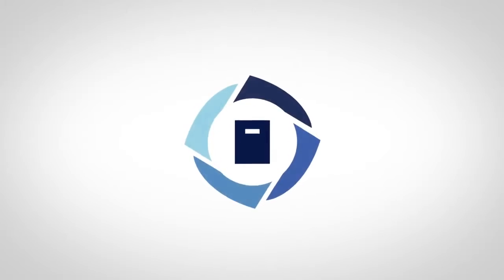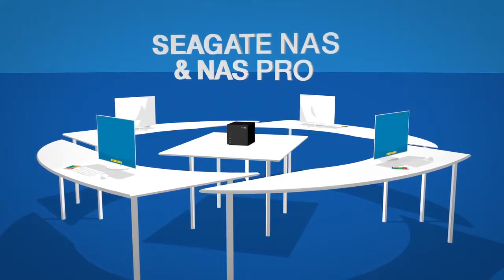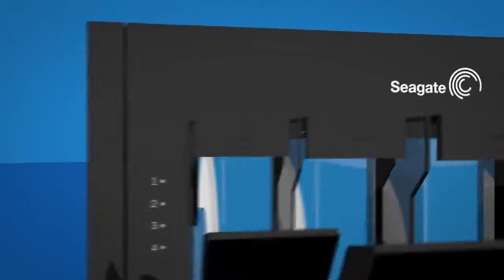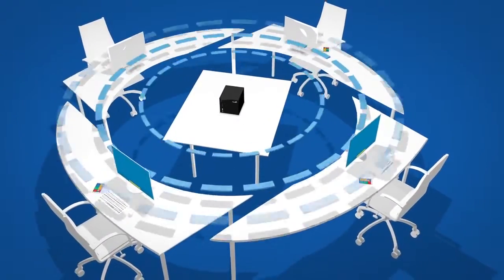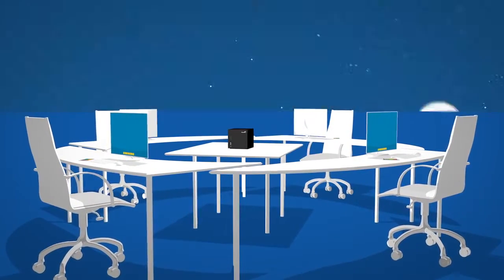Thinking of a NAS solution for your business? Introducing Seagate NAS and NAS Pro — a total solution of hardware, software, and storage, all designed by Seagate. They work seamlessly together, reducing your setup time and delivering reliable long-term performance.